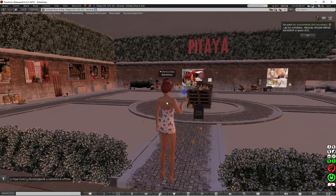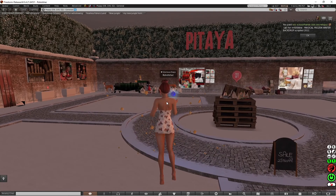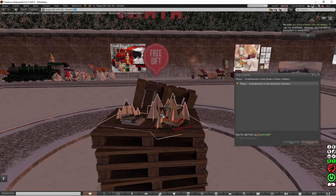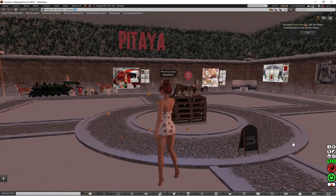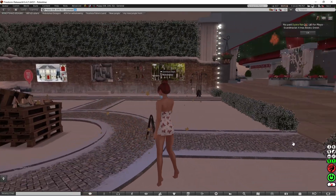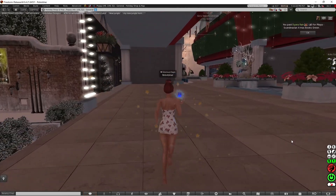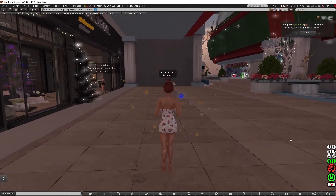Now I'm at Pitya. The free gift is in the middle — I wonder what this is going to be. It's Scandinavian Christmas books, so I'm going to have that. And I'm going to just go to the next one because I'm really curious to see what the next place is going to be.